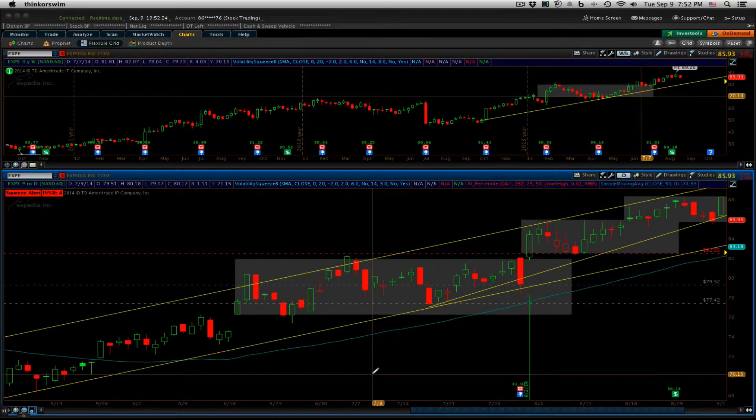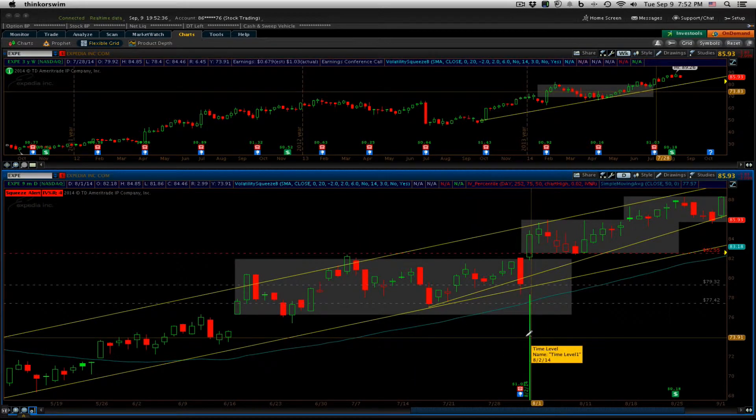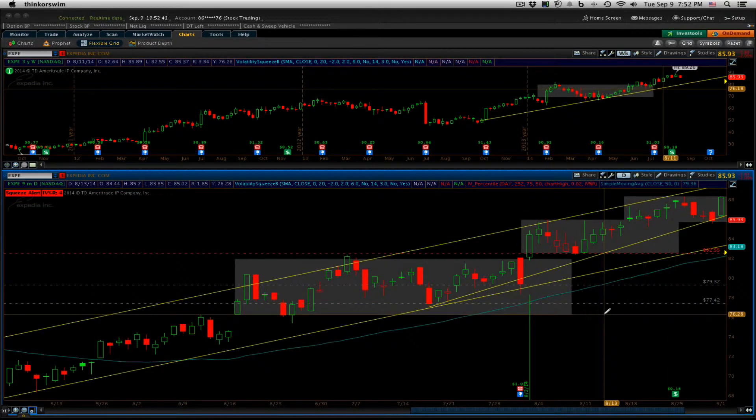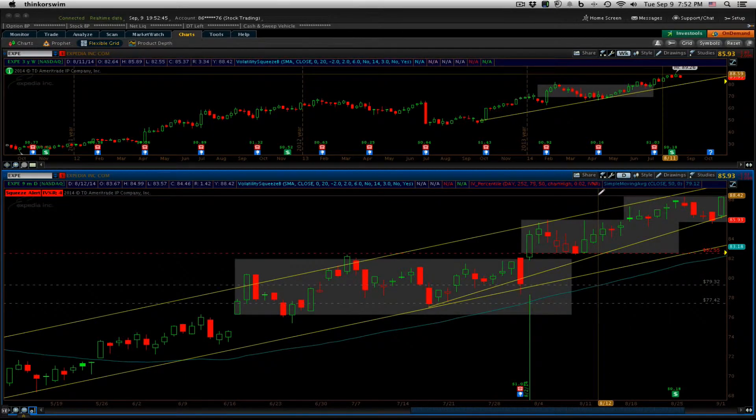Hey guys, Steve here from turtlefollower.com with the stock trade idea for this week. We're going to continue looking at our trade that we put on in Expedia back from the breakout on August 2nd. Basically when we last had our video, it looked like Expedia was getting ready to break out of this box.